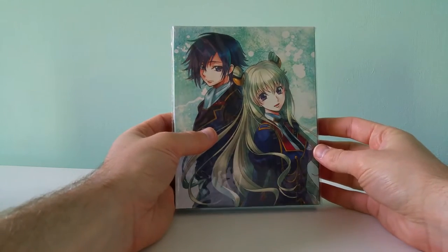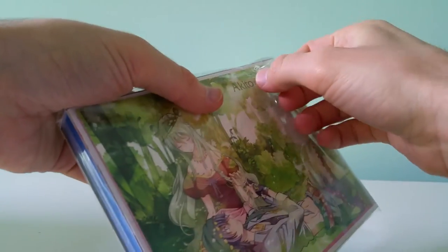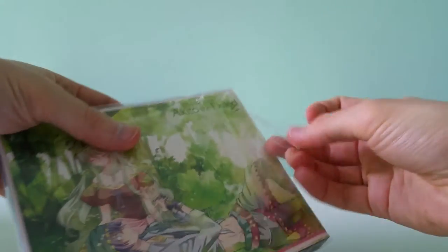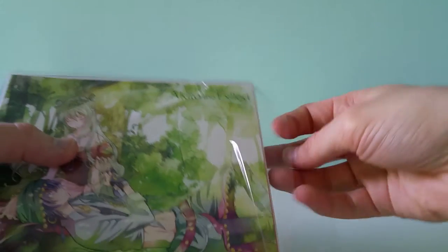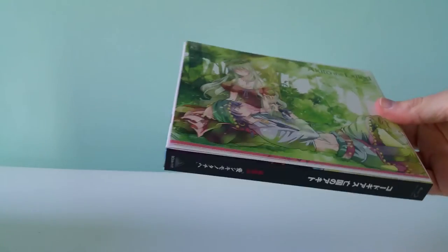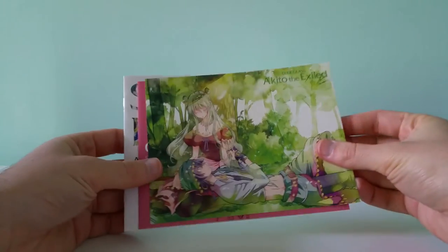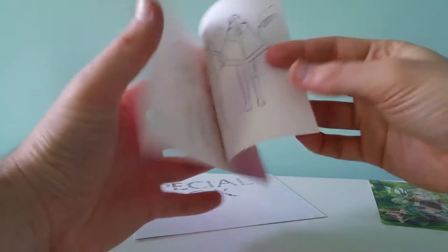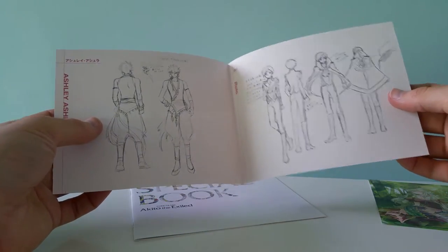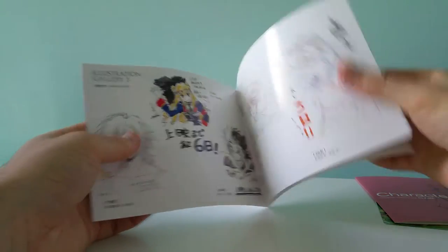This is the actual limited edition Blu-ray set itself. It was taped really weird when I first opened it, so it ripped a little bit of the plastic, unfortunately. But the set itself is just fine. It comes with some extras — well, just one extra card — character sketches. It's very similar to the other sets, basically the same. Got a couple of special booklets, both pretty small illustration gallery.